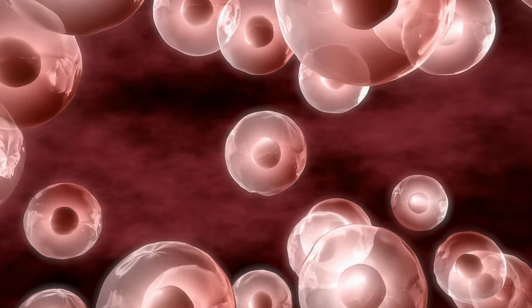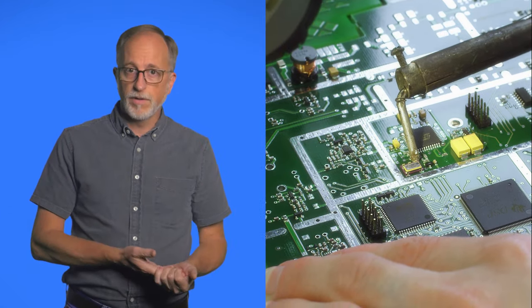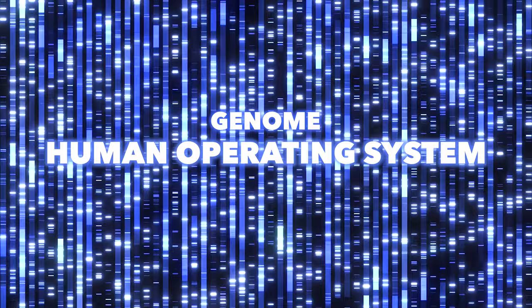The high-tech cell is one of my all-time favorite presentations. As a geneticist, I'm trying to understand and describe the inner workings of the cell, but living things are far too complicated for simple analysis. So I compared the cell to a human-made computer. The genome is very much like a computer operating system, but it's much more complex than any computer operating system we've ever made.